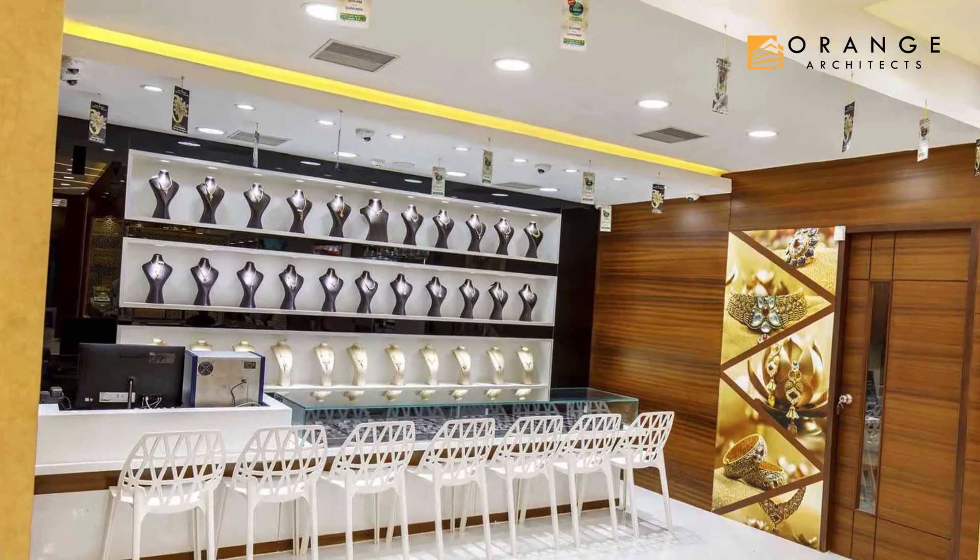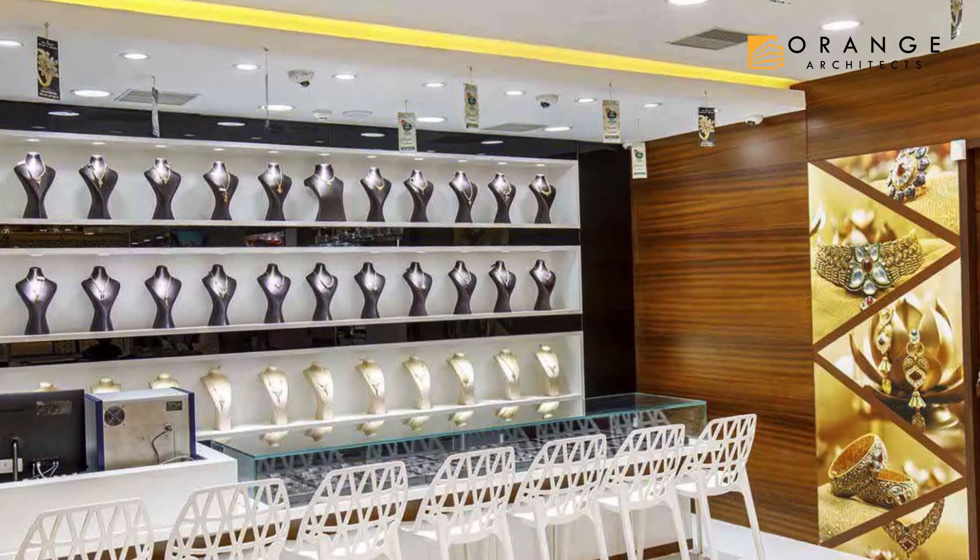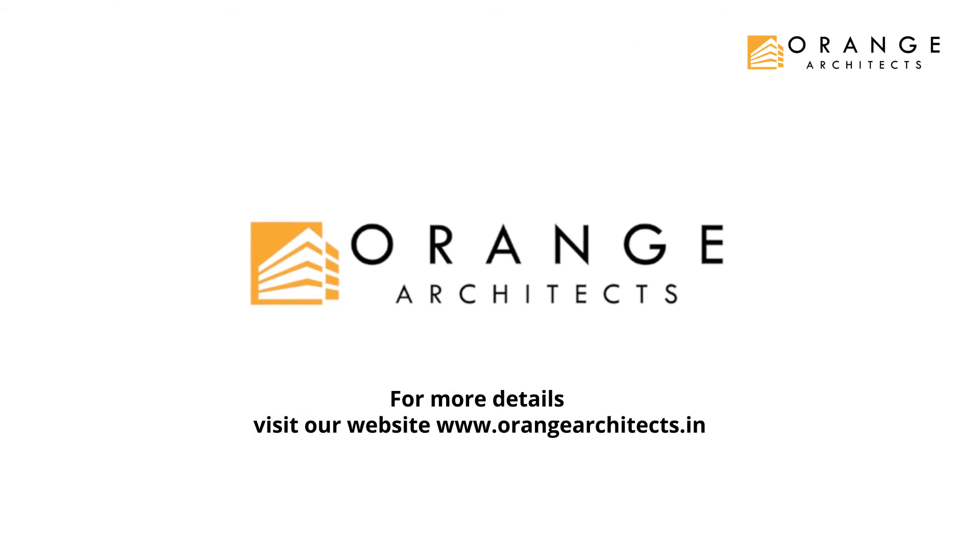There was a special emphasis on the platinum section, with its black lacquered glass with silvery tones. Orange Architects.